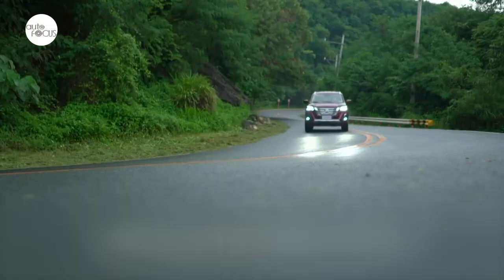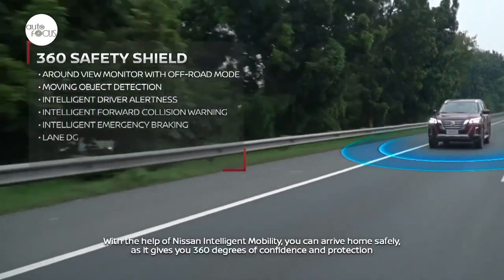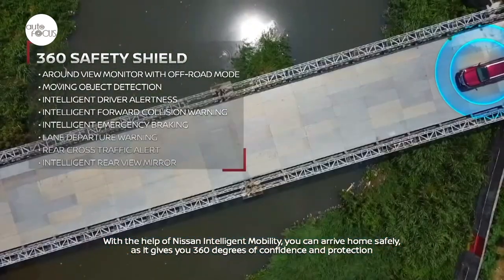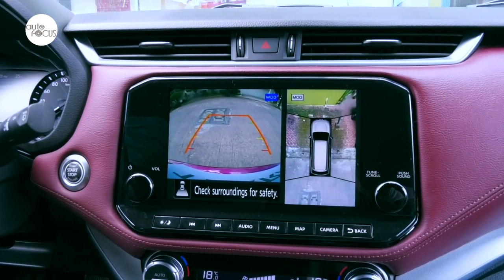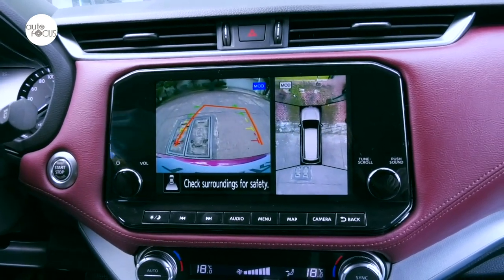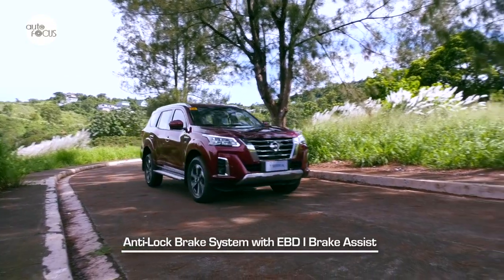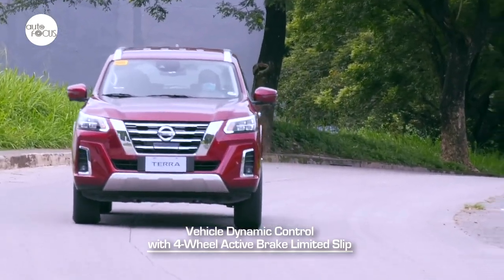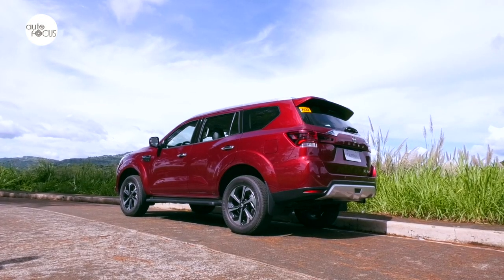The Terra VL 4x4 arrives with a fuller complement of Nissan Intelligent Mobility driver assist and safety technologies, including Intelligent Forward Collision Warning, Intelligent Emergency Braking, Rear Cross Traffic Alert, Lane Departure Warning, Blind Spot Warning, Intelligent Rear View Mirror, Hill Start Assist and Hill Descent Control, as well as Intelligent Around View Monitor with Moving Object Detection, Off-Road Monitor, and Intelligent Driver Alertness. It also comes with multiple airbags, 3-point ELR seatbelts, anti-lock braking system with electronic brake force distribution, brake assist, vehicle dynamic control with four-wheel active brake limited slip, parking sensors, high-mount stop lamp, and anti-theft system with alarm and engine immobilizer.